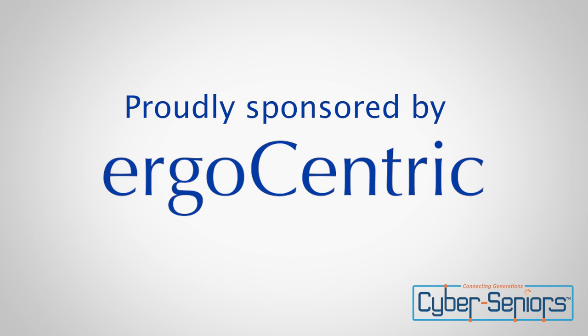Ergocentric is dedicated to designing and manufacturing the best ergonomic seating in the world. As we will be discussing today, proper ergonomics while using your devices is incredibly important to us here at Cyber Seniors — it's incredibly important to your ongoing health. So before we get started, we have a quick video from Ergocentric and then we'll hop into the lesson.